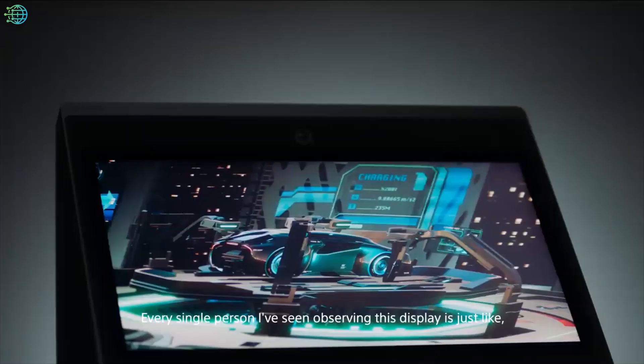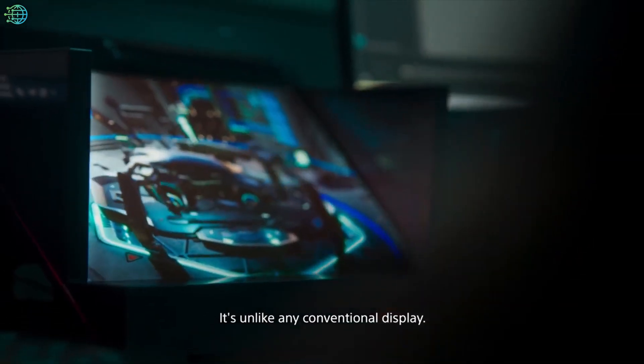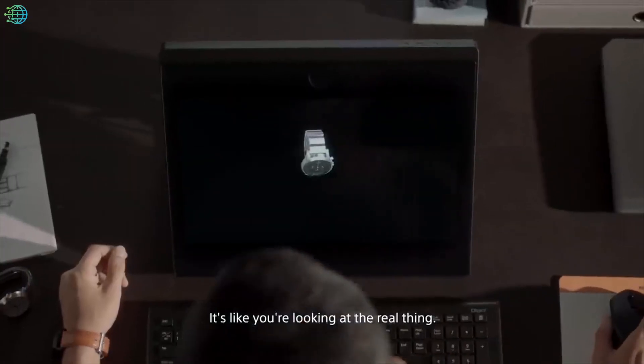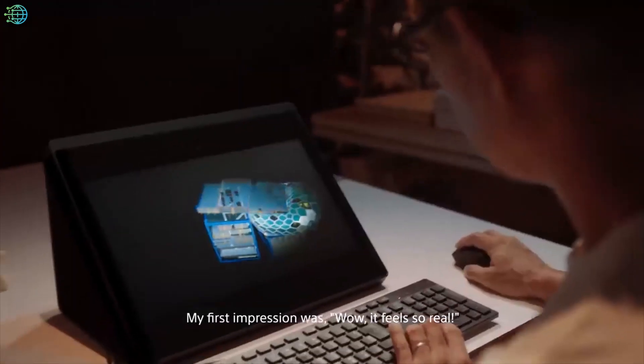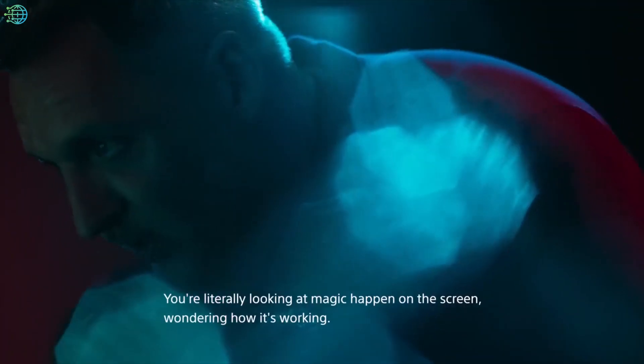The Sony Spatial Reality Display is a truly innovative gadget, providing a lifelike 3D emotional viewing experience. This 3D display has integrated eye sensing technology — using this, it detects where your eyes are to adjust the 3D image to each one.